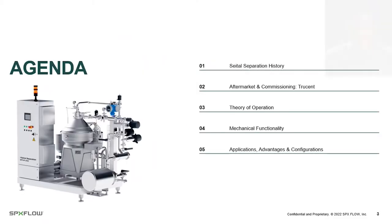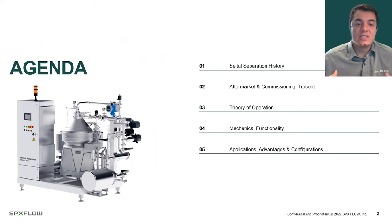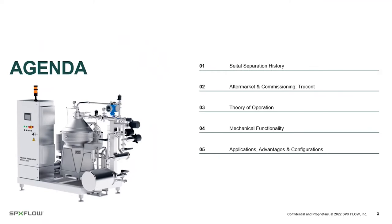Our agenda for today: we're going to talk a little about the history of Sitel, our partner Trucent who handles our aftermarket and commissioning, go into the theory of operation, then dive into what the centrifuge is mechanically, and then some applications and advantages that we can offer you.